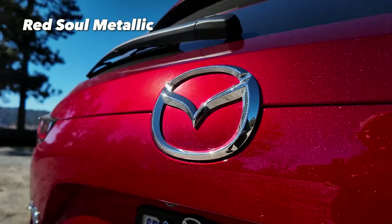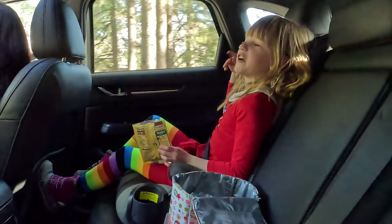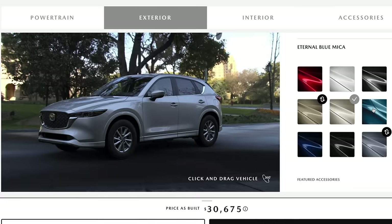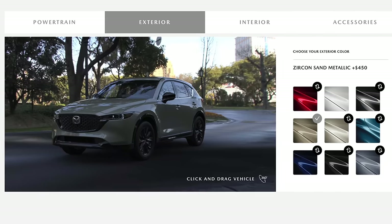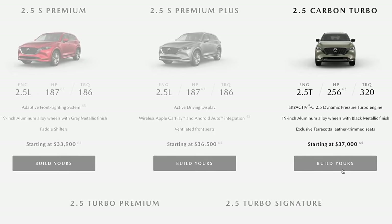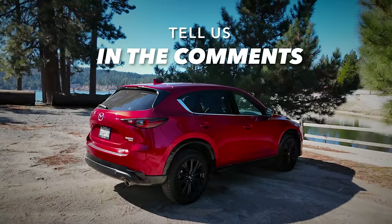A couple of paint thoughts. We got that Red Soul Metallic on our tester, and I think that is the most beautiful red in the automotive industry. And for 2024, they have added a couple of colors — you can now get the CX-5 in Platinum Quartz Metallic, and Zircon Sand, previously only available on the CX-50, is now available on the CX-5 but only on the Carbon Turbo trim. That Carbon Turbo trim is also new for 2024. Despite its incredible age, we really like the look of the CX-5. Do you like the CX-5? Tell us in the comments.